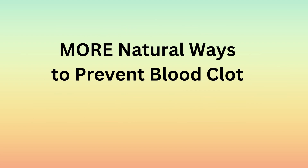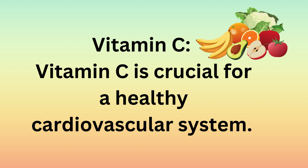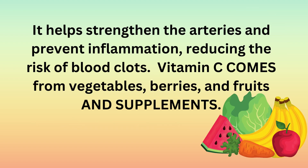More natural ways to prevent blood clots. Nattokinase is an enzyme found in fermented soybeans that helps break down blood clots. You can take it as a supplement, but be cautious if you are already taking blood-thinning medications. Vitamin C is crucial for a healthy cardiovascular system. It helps strengthen the arteries and prevent inflammation, reducing the risk of blood clots. Vitamin C comes from vegetables, berries, fruits, and supplements.